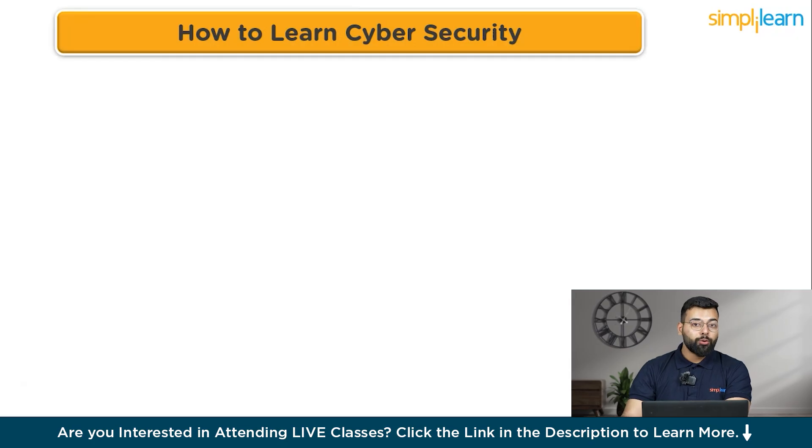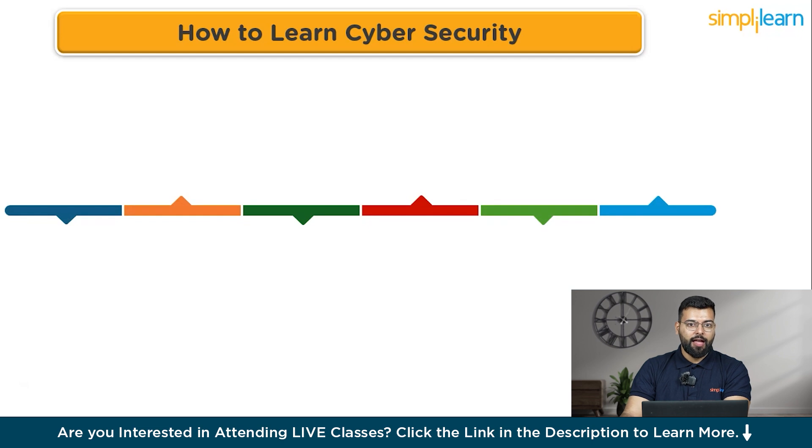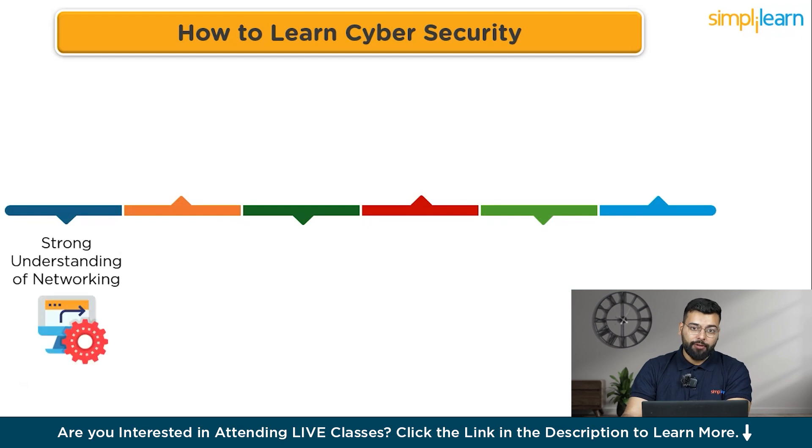Let's start with the essential skills for an ethical hacker. The number one skill is a strong understanding of networking. Ethical hackers and cyber security professionals need to understand networking protocols, how data travels across networks, and the vulnerabilities associated with different network configurations.